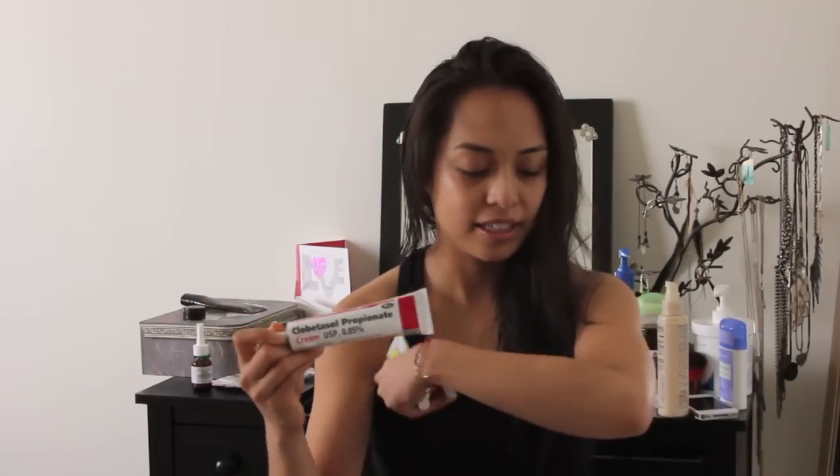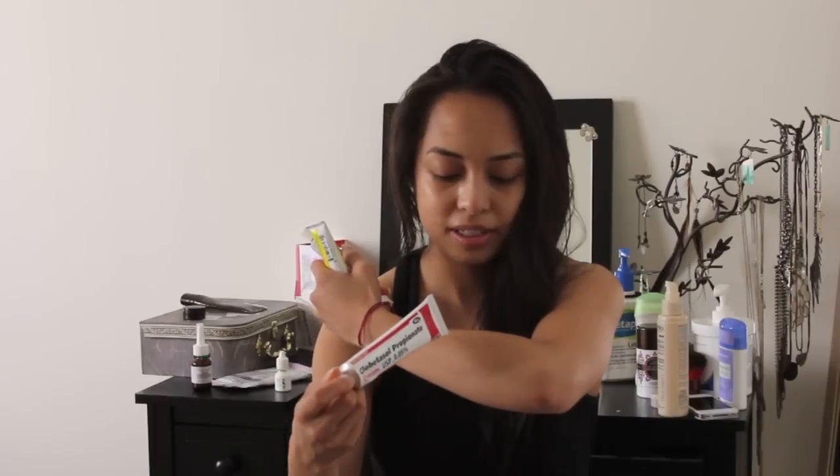I have triamcinolone, which I put on my neck and the back of my neck, and I also have clobetasol. I had this crazy white patch around my arm and I don't know what it's from. This is one of the strongest ones, so I don't suggest lathering this on, and I don't suggest using it all the time. Minimal use for any steroid creams.